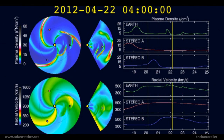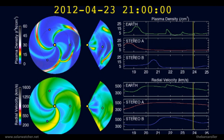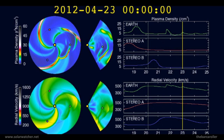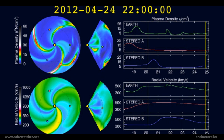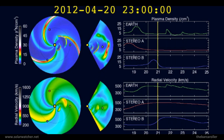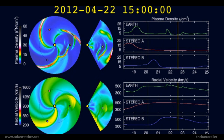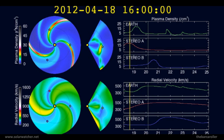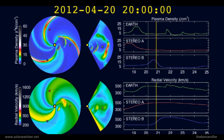We're now looking at the WSA Enlil solar wind prediction animation where we see three coronal mass ejections en route to the Earth, expected to impact the Earth's magnetic field or deliver a glancing blow on April 21, 22, and 23. The major rise in solar wind speeds should come from coronal hole formation CH514, expected to influence the Earth over the next 24 hours, producing a rapid increase in solar wind speeds prior to the arrival of the coronal mass ejections.